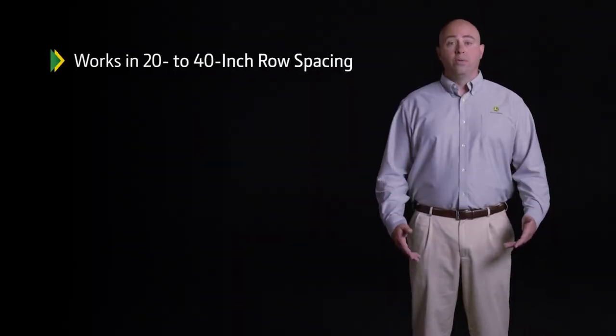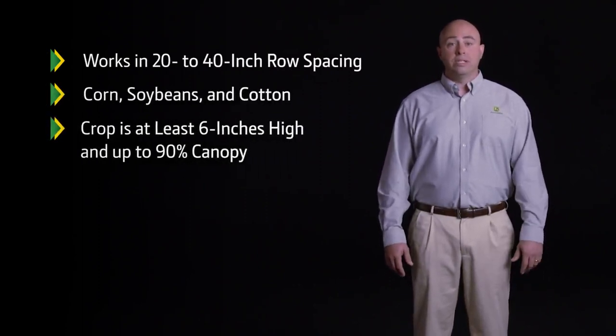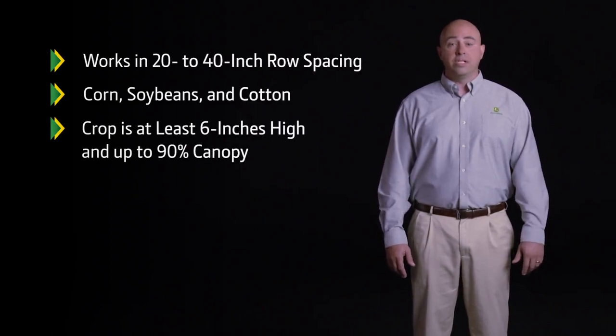It works in 20 to 40 inch row spacings for corn, soybeans, and cotton when the crop is at least 6 inches high and up to 90% canopy.